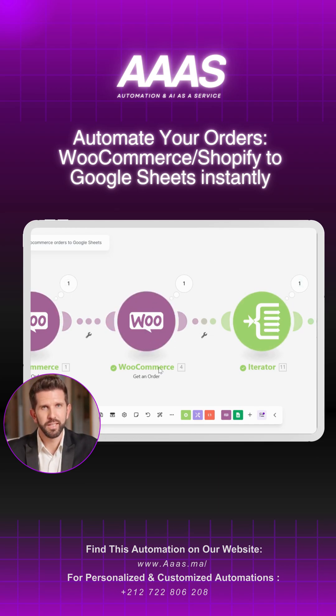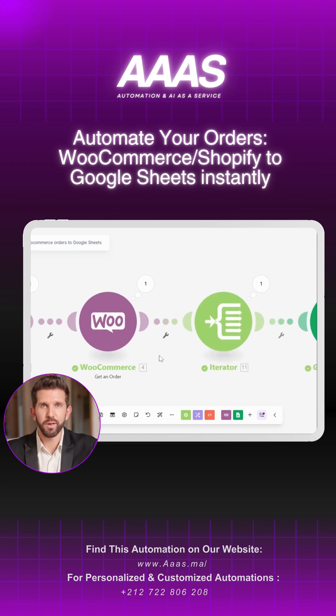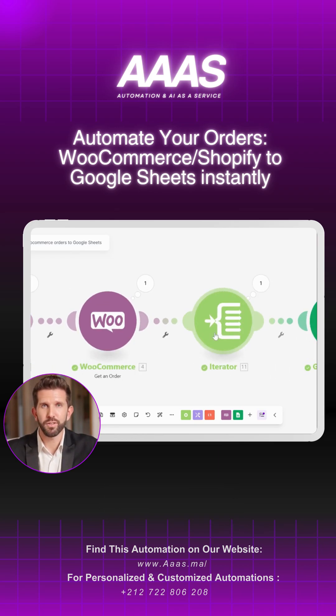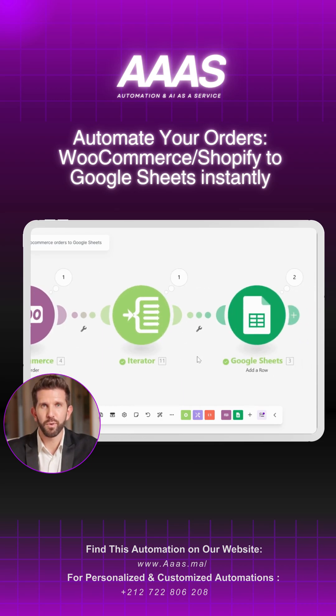Then it extracts the order details and organizes them based on your preferences. After that, it automatically adds all the details to your Google Sheets — no manual work required. Say goodbye to boring repetitive tasks and hello to more free time.